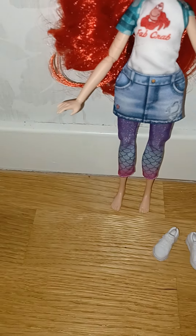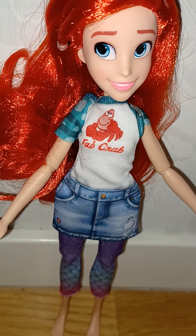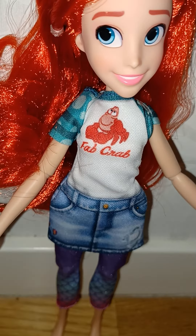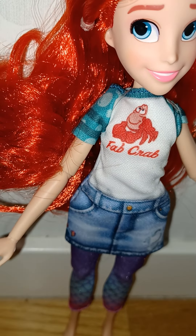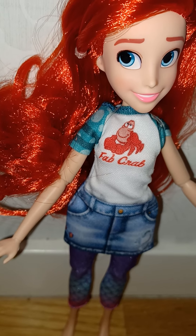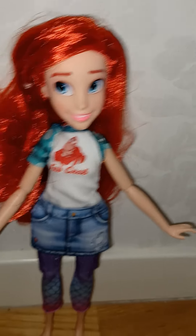Her shirt says 'Fab Crab,' which is of course a reference to Sebastian from the movie — like when Sebastian is making that face in front of King Triton. You probably remember that scene! That's so cute and so much fun.